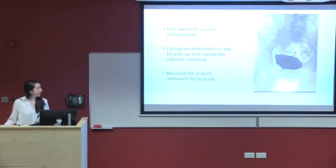The patient had a very unremarkable post-op course. On day 13 post-op, prior to going home, she had a cystogram which showed no evidence of any leak and her suprapubic catheter was removed. She subsequently returned six weeks post-operatively for the JJ stents to be removed.